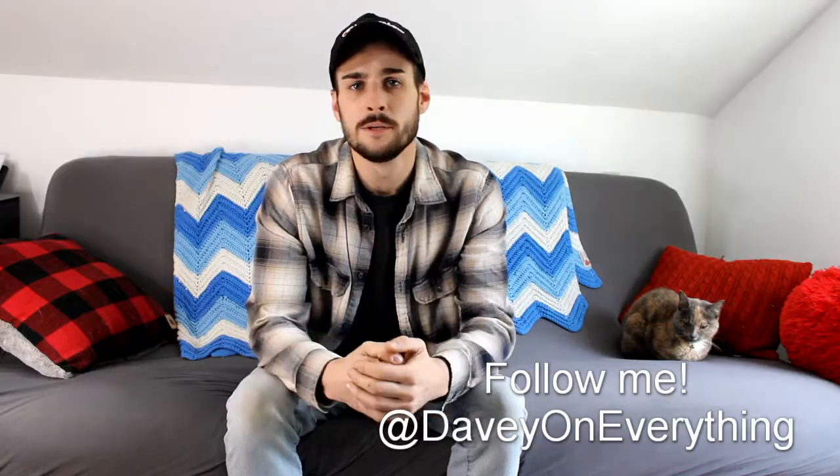How's it going everybody, it's your boy Davy on everything, welcome back to the channel. Today we got another episode of weed reviews. I think this is probably going to be the most positive review that I've done so far. Needless to say, I've tried this stuff and Caroline has tried this stuff.